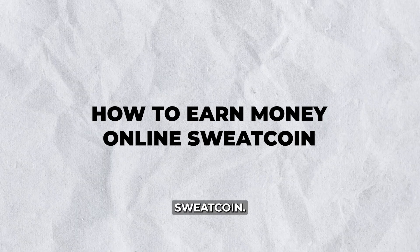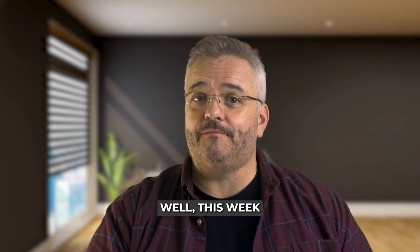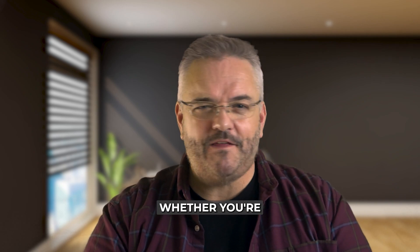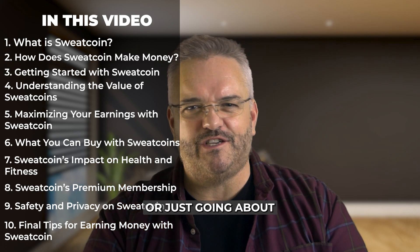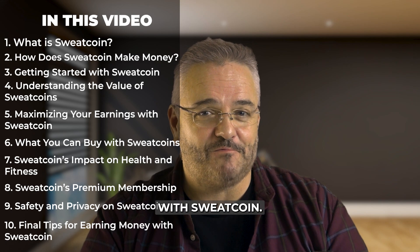How to earn money online with Sweatcoin. Looking to make some extra cash while staying active? This week, I'll show you how to earn money online with Sweatcoin. Whether you're walking around your neighbourhood or just going about your day, I'll cover everything you need to know about how to maximise your earnings with Sweatcoin.